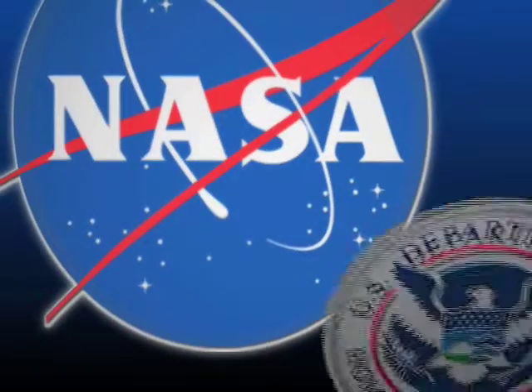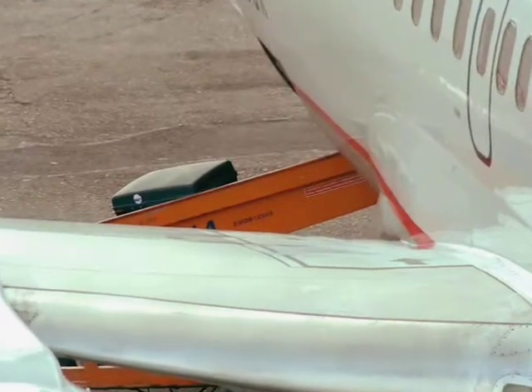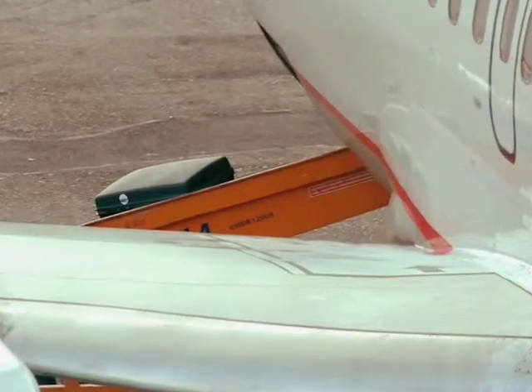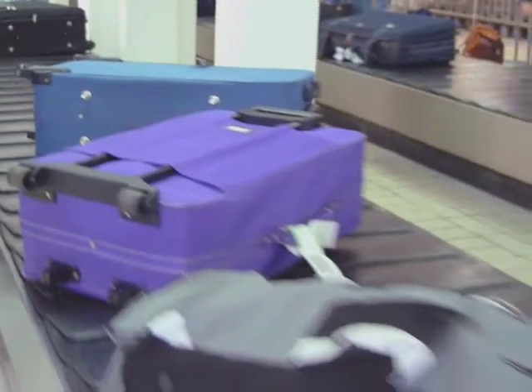Partnering with Ames and the Department of Homeland Security, the firm has received an SBIR Phase III contract to develop a new type of airport baggage screening system. The new system would speed up the screening process.